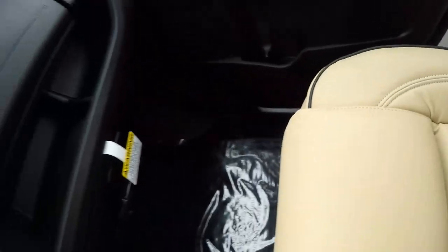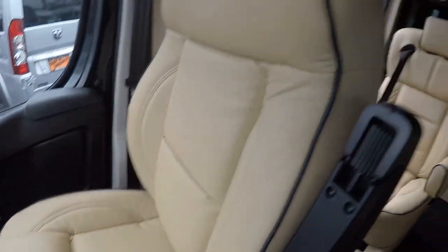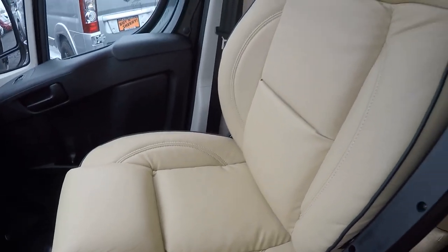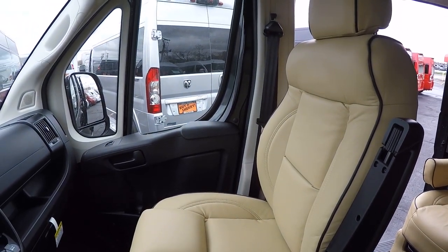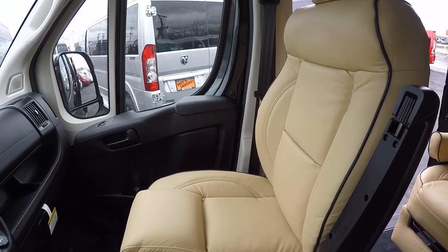Moving up to the front of this van, up front we have the same nice leather material as in the back. The front chairs are on an eight-way adjustable pedestal, feature recline and lumbar, will slide forward and back, with full adjustment on the bottom part of the seat as well, and factory heat.